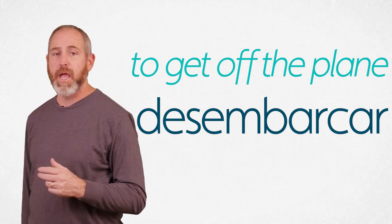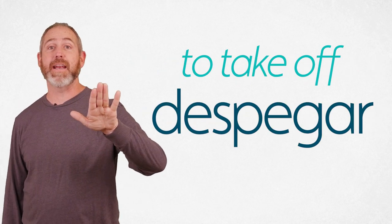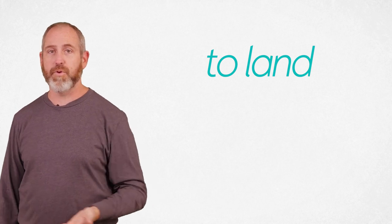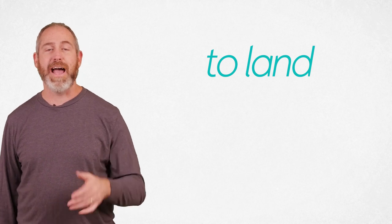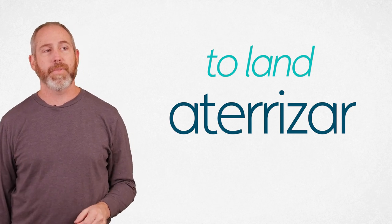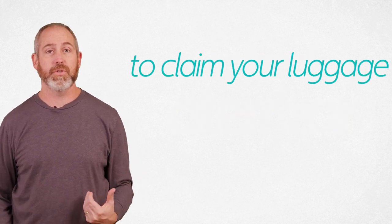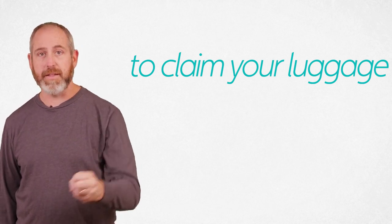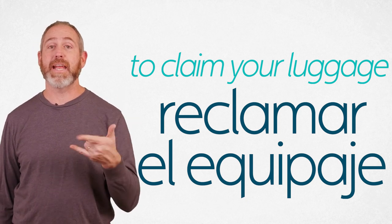To take off is despegar. Despegar. To land — think of the Latin root terra, meaning the earth, ground — aterrizar. Aterrizar — to land. We talked about luggage claim earlier — el reclamo de equipaje. To actually reclaim your luggage, the verb is reclamar. Reclamar — an AR verb. El equipaje.